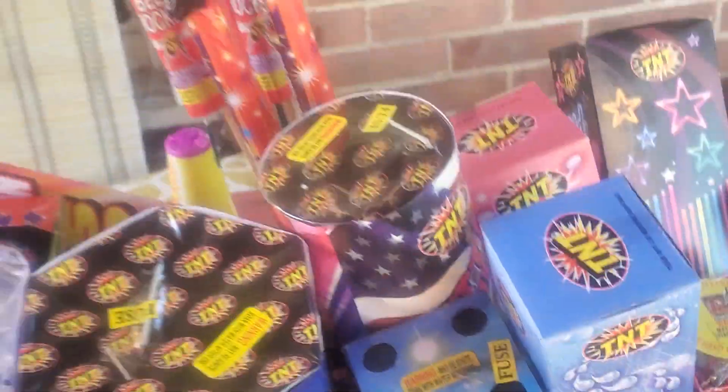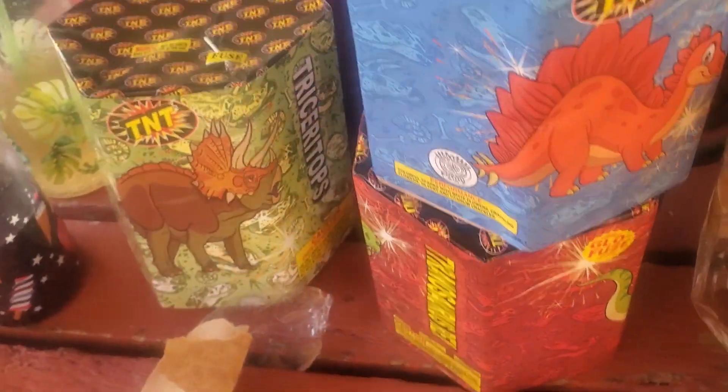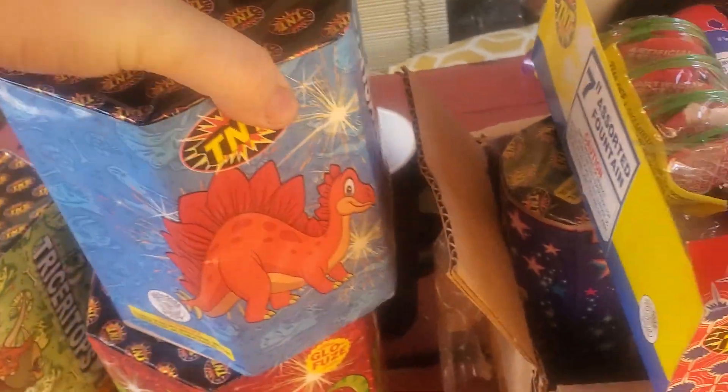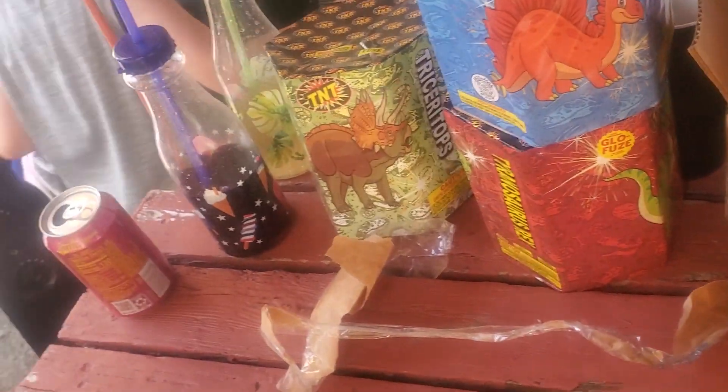We got a bunch of different kinds of fireworks. We got some that shoot up in the air, some that don't. We got these things here — we're not sure if they shoot up in the air or not. We're not actually told, it doesn't really tell you.